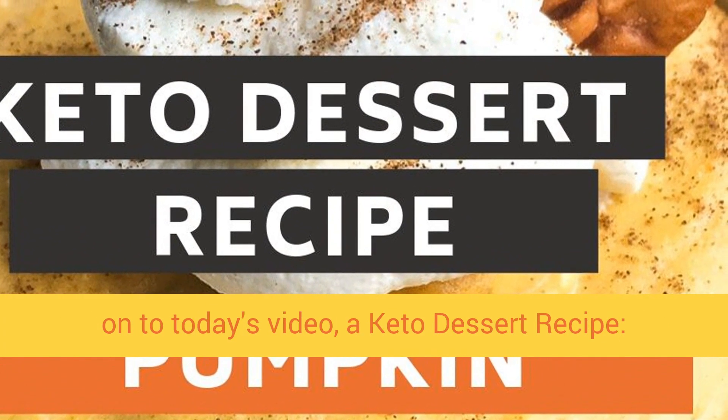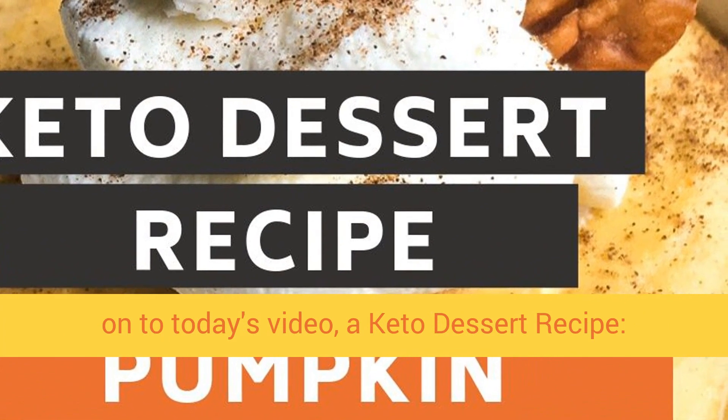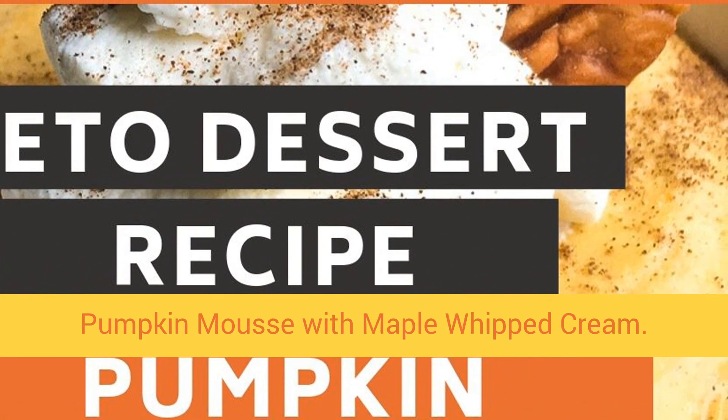Now on to today's video — a keto dessert recipe: pumpkin mousse with maple whipped cream.